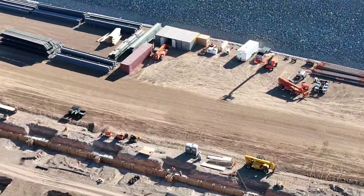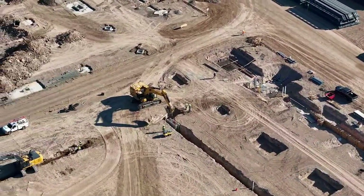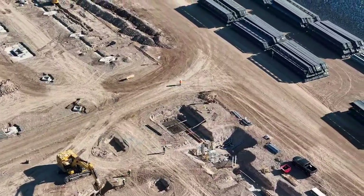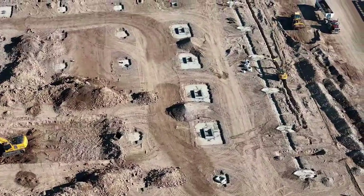You'll see that they put up the roof before they pour the slab — if you've been following along. So they do the footings, then all the steel work, put up the building, and then they'll pour the slab.